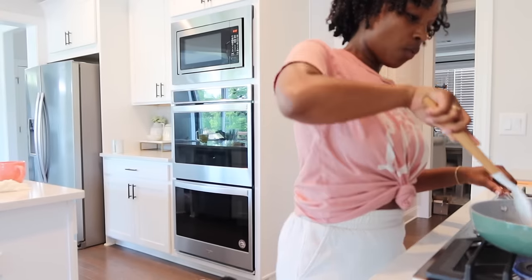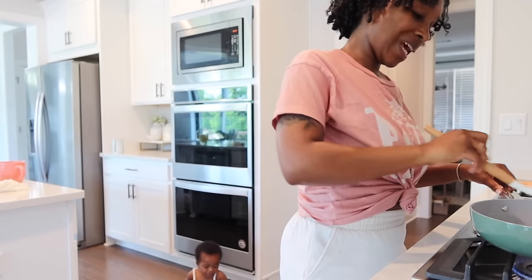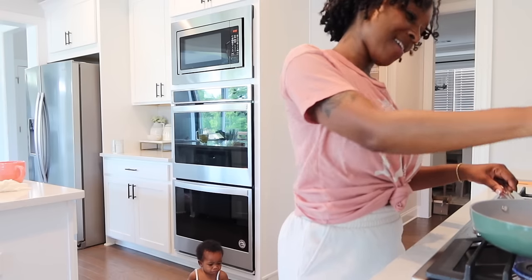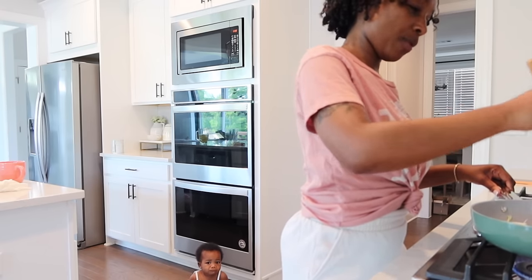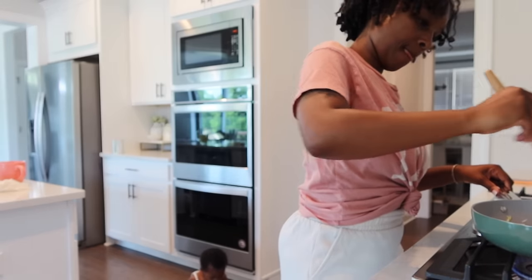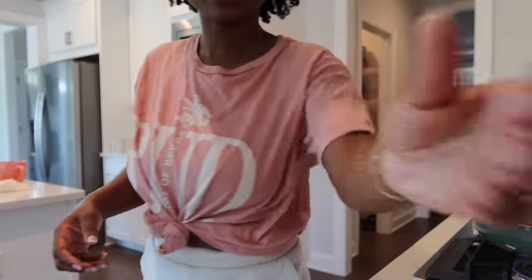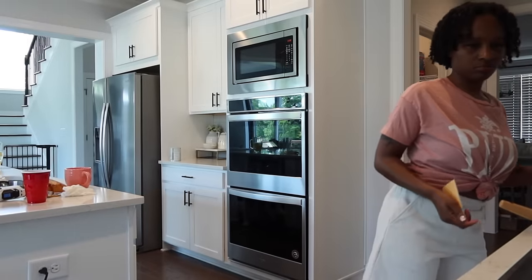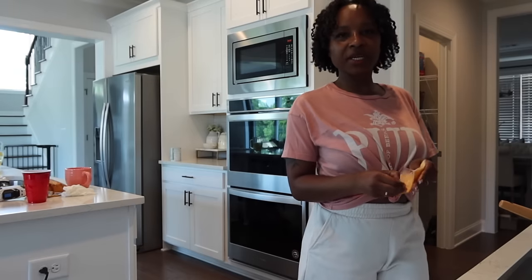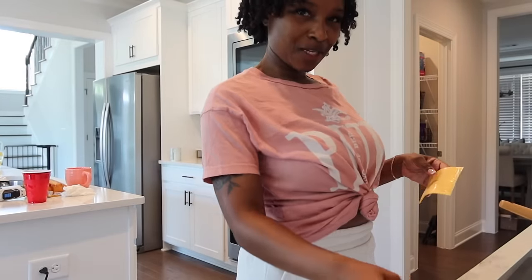What are y'all getting for Mother's Day? I have a recommendation — give me about five minutes and I'll show y'all. The recommendation is going to be at the beginning of this video, i.e., sponsor content.